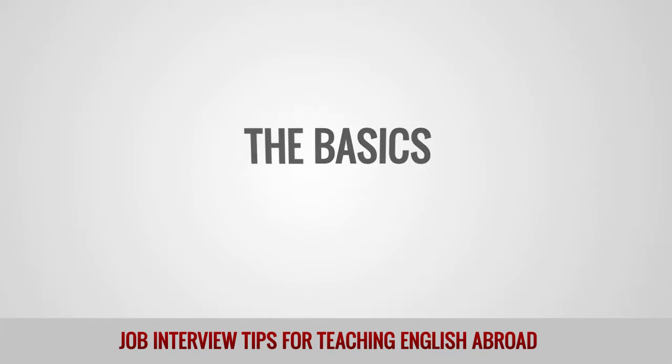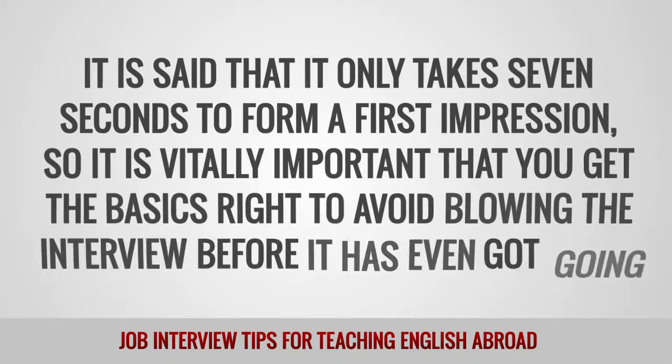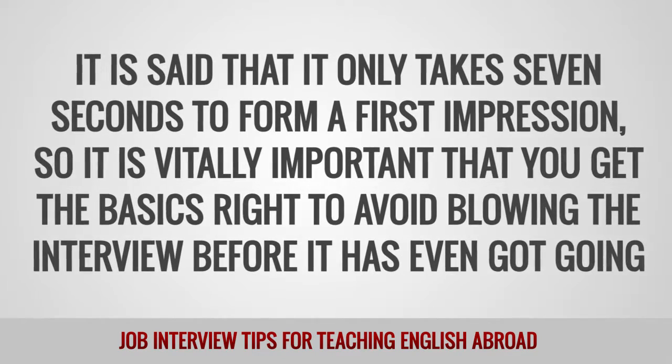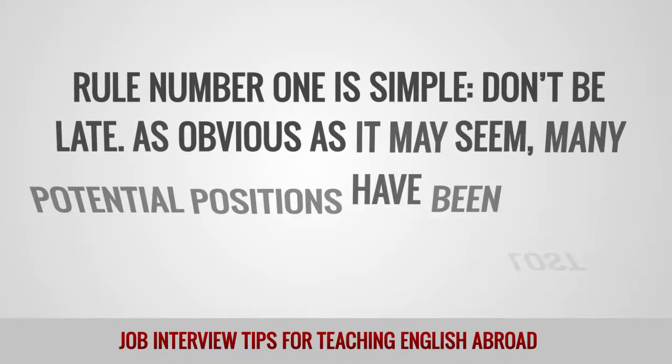The basics. It is said that it only takes seven seconds to form a first impression, so it is vitally important that you get the basics right to avoid blowing the interview before it has even got going. Rule number one is simple: don't be late.